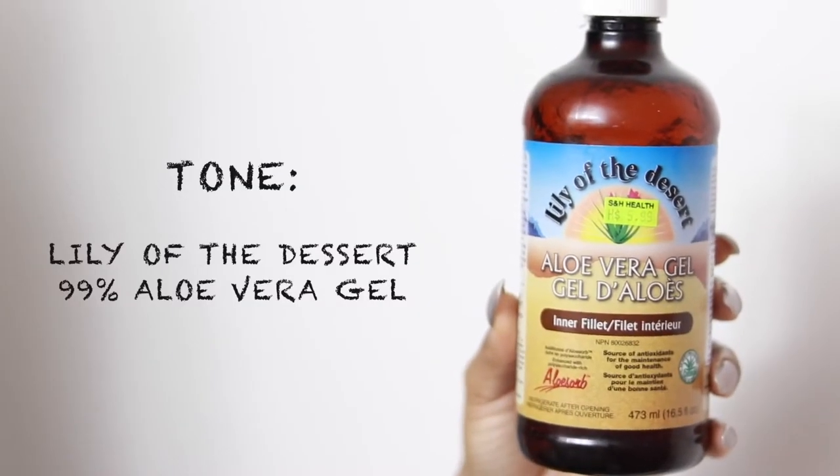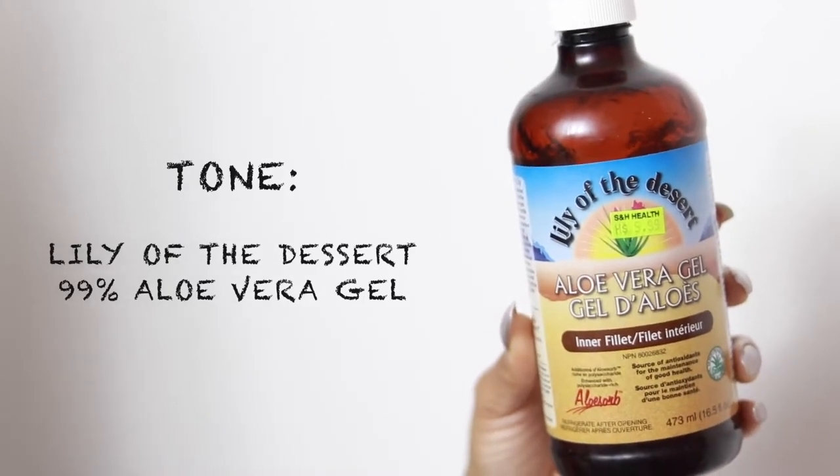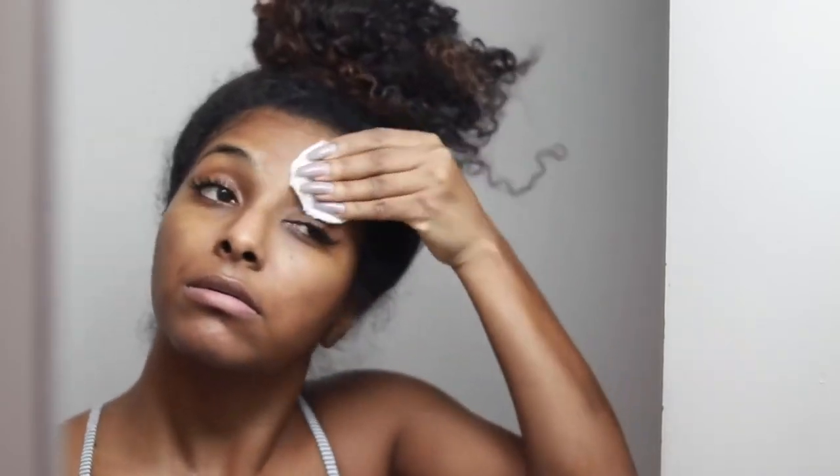To tone my face I use aloe vera gel. Some people say it's not a toner, but that's what I use it for and it works for me. It really brightens my skin, makes it radiant and glowy. You'll see your skin look a lot brighter if you use this consistently. I love that it's natural — natural is the way to go for me.